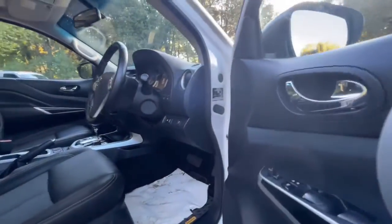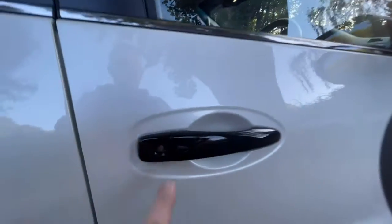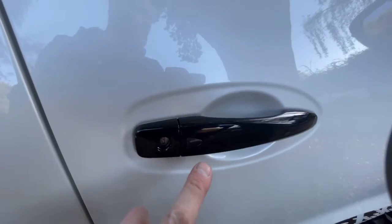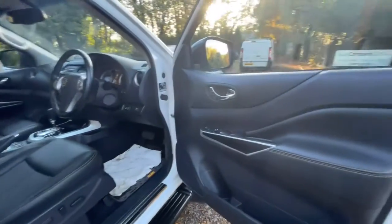Onto the interior. It's worth mentioning — if you didn't know, these are keyless entry, keyless go. So as long as you've got your key in your pocket, you can press that button to lock it and also unlock it. As long as your key's on your person it will do it.